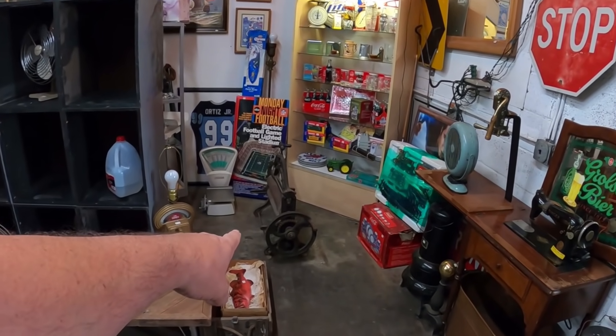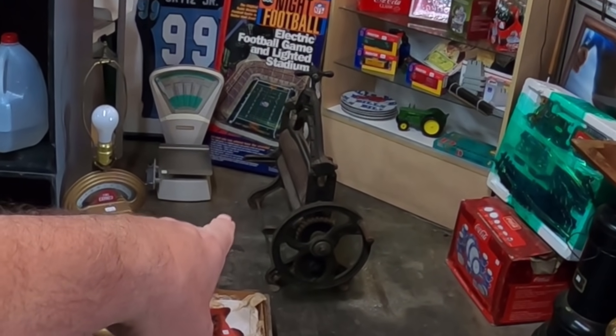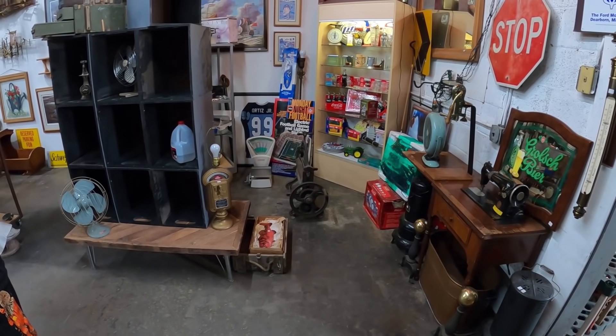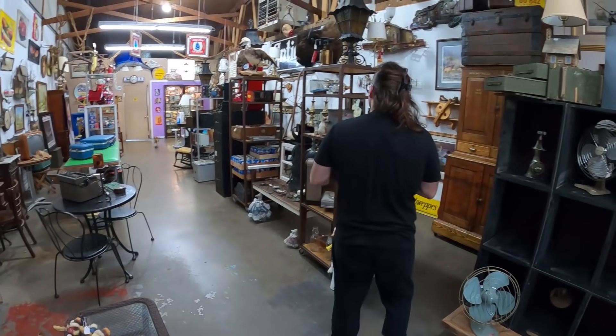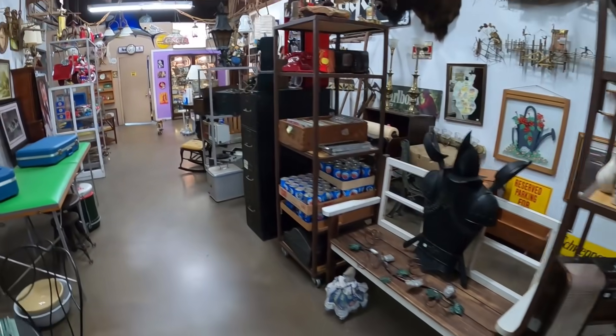Never mind with this big piece of equipment because it just sold and the guy's supposed to pick it up on Friday, so we don't have to put that really anywhere. We can even take it in the back, set it in the back for now. Got a little warm in here, but it's looking good.